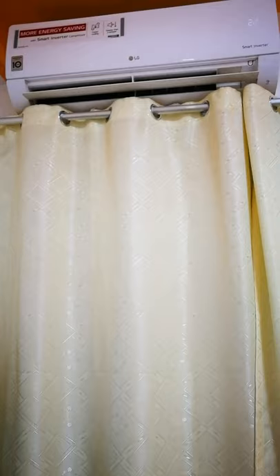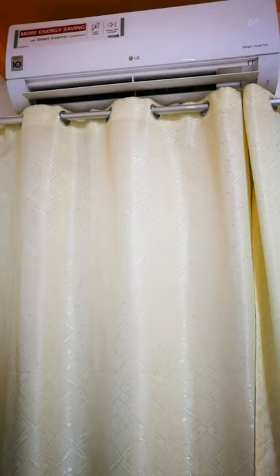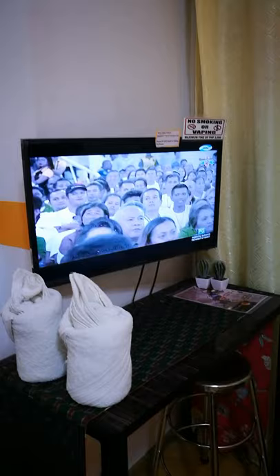Meron din siyang air-conditioned. Kahit malamig dito sa Baguio, meron pa rin siya. Meron din siyang WiFi — yung WiFi ni Lice, malakas naman. Okay siya.